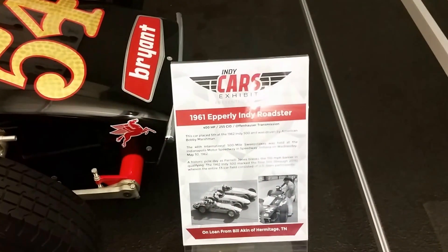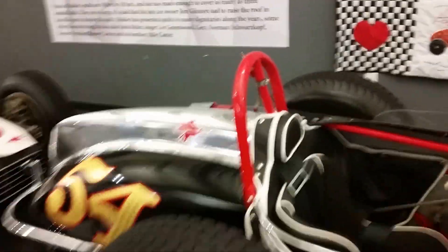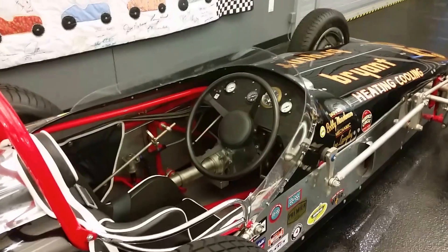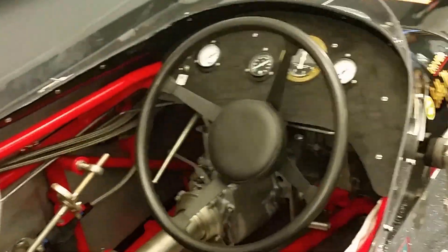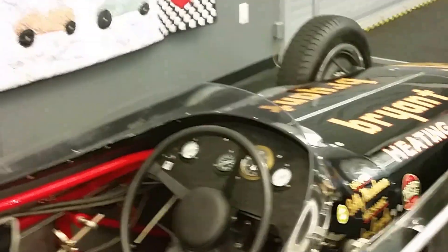So Hill continues with some more Indy cars. This is the 61 Indy car — came in fifth place. Interesting little car. Look at how tall that tire is there compared to the thing. There really isn't a lot of instrumentation inside this vehicle, just a few gauges. Not a whole lot — a couple of valves and a few knobs here and there. Looks like the driveshaft rides right to the left of your leg.